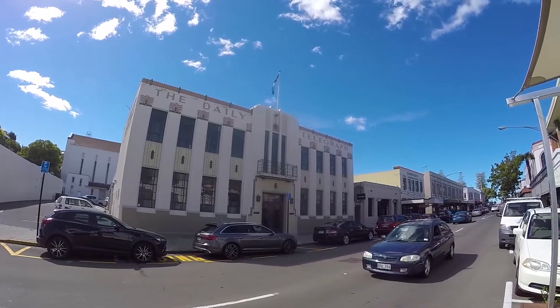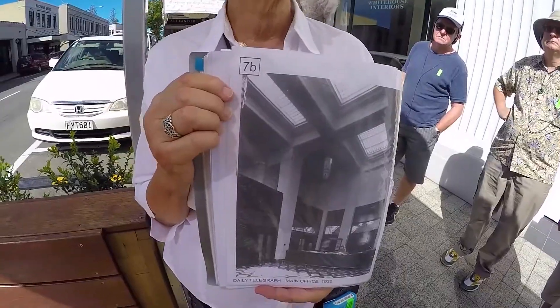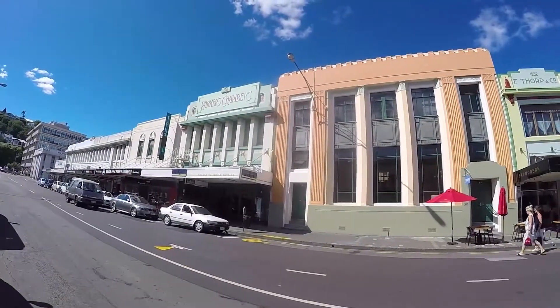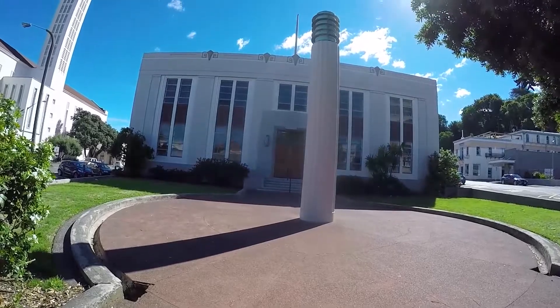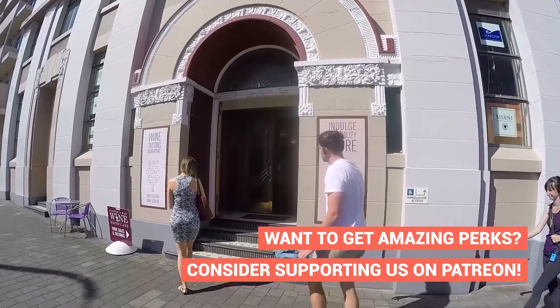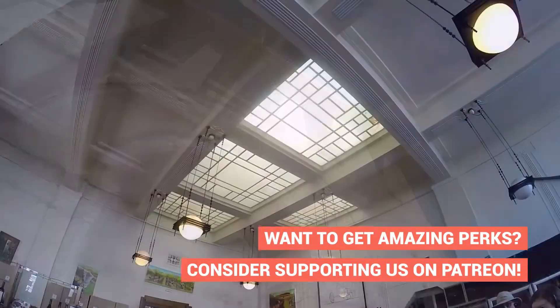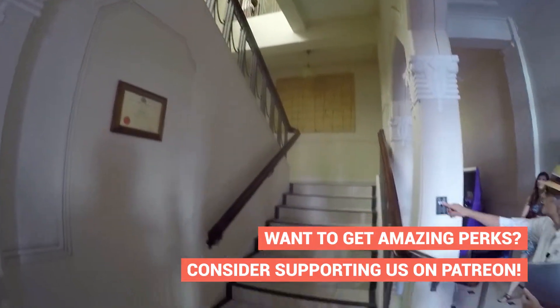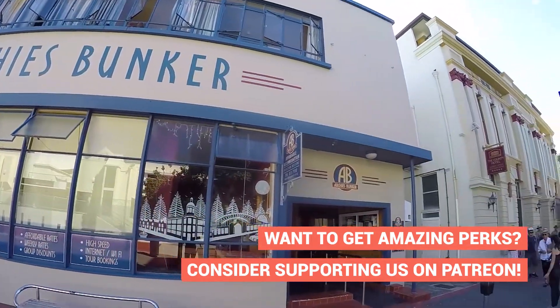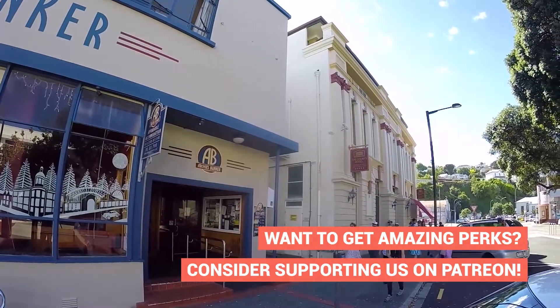Considering we've only been in Napier for less than an hour, this tour has been a really awesome introduction, giving us real context into why Napier looks the way it does. One last feature Nikki is so excited to show us is the LED lighting windows, which are really reminiscent of stained glass windows you usually find in churches — a classic true art deco style. By the end of the tour Nikki takes us inside another art deco building which has heaps of geometrical shapes everywhere, from the stairs to the lighting to the ceiling.